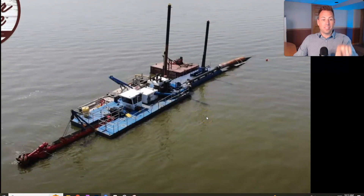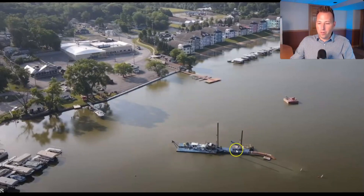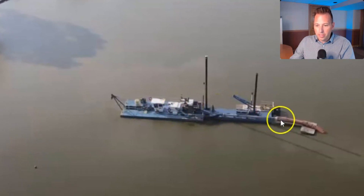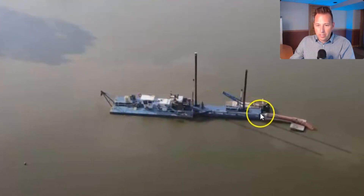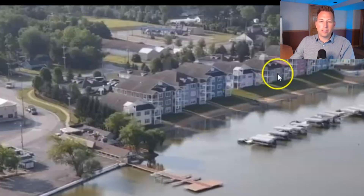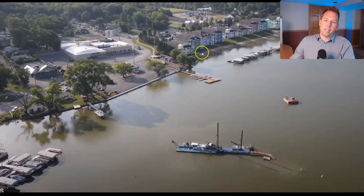Before we get into the details, here is a photo of what the dredging machine looks like. We've got another photo of the dredger in action — you can see the dredger doing its thing and then it shoots the material into a pipe. This is the northeast side of the lake where the dredger is, and the pipe actually runs all the way down to the south.